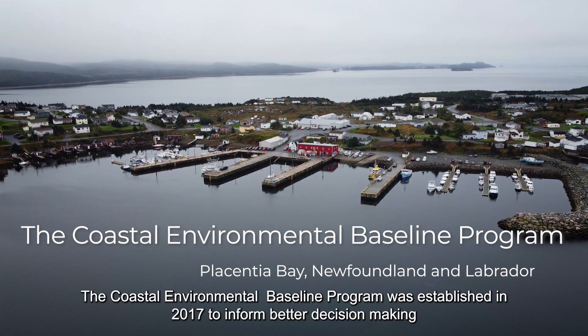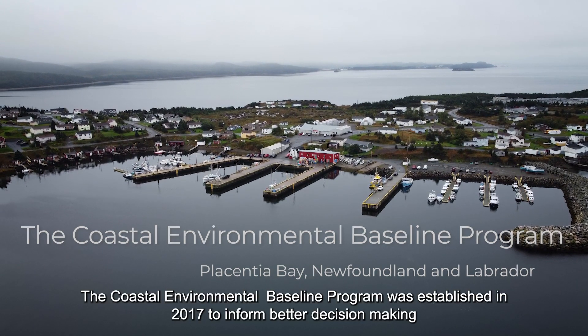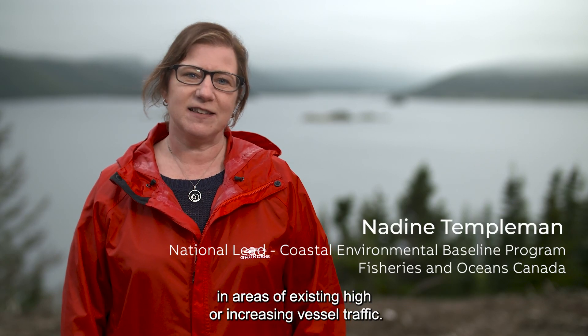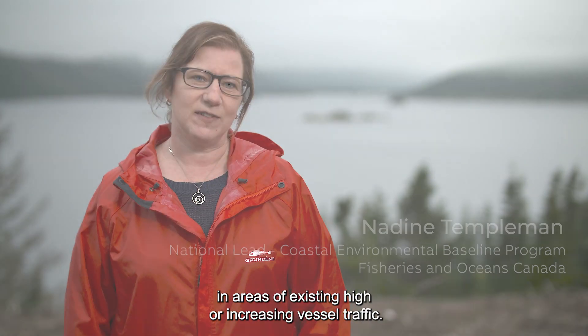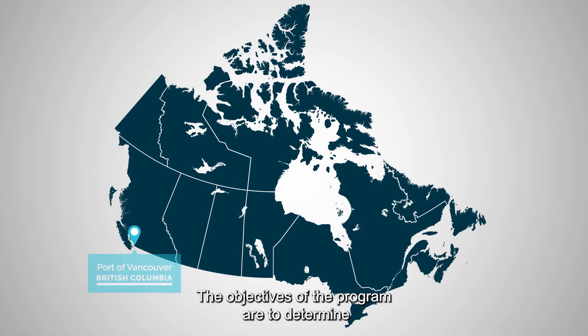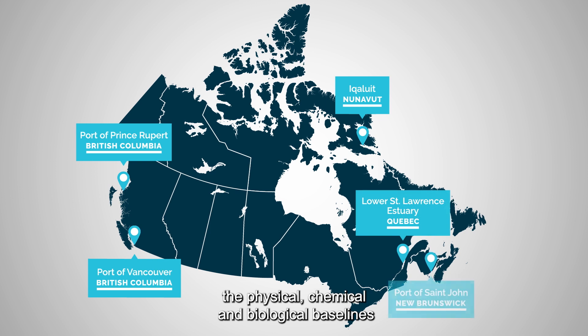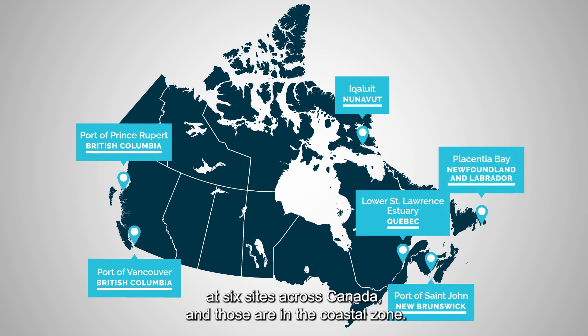The Coastal Environmental Baseline Program was established in 2017 to inform better decision making in areas of existing high or increasing vessel traffic. The objectives of the program are to determine the physical, chemical and biological baselines at six sites across Canada in the coastal zone.